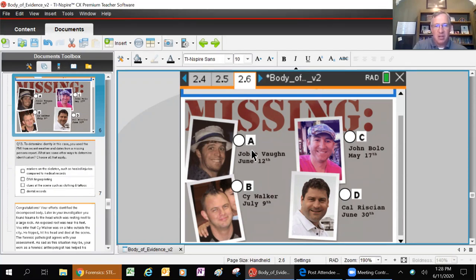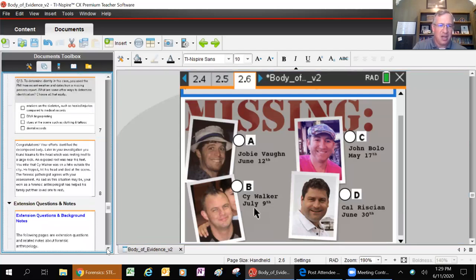You could make an argument that John Bolo went missing May 17th, but what if he didn't die until July 5th or 6th? So the best we can do is say the most likely person the corpse belongs to is Cy Walker, based on when he went missing around the same time. No good story comes without a conclusion.